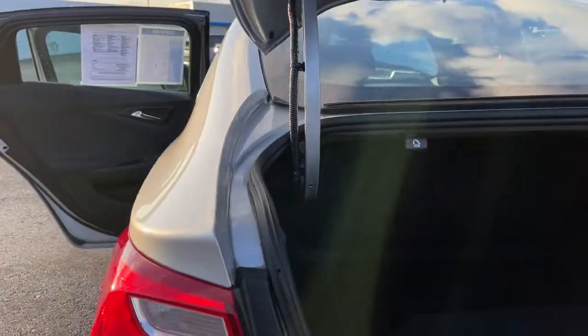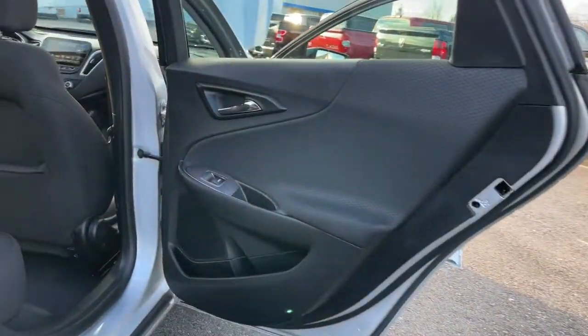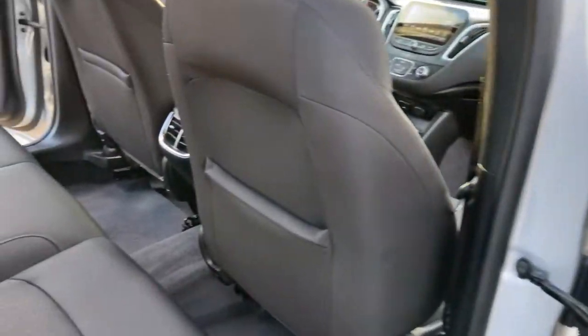These are just some of the great options this vehicle comes with: backup camera. Your family deserves security and comfort. You deserve to have some fun. Test drive the Malibu.